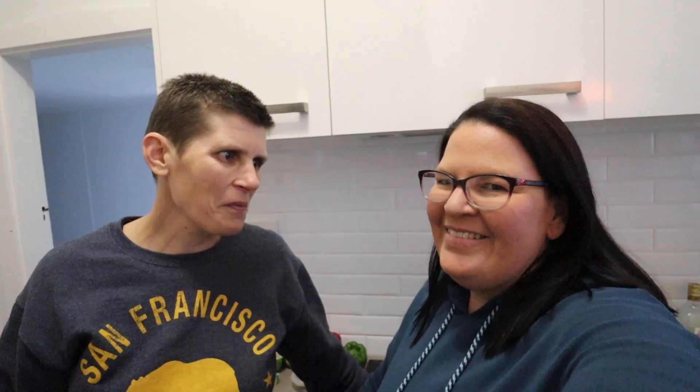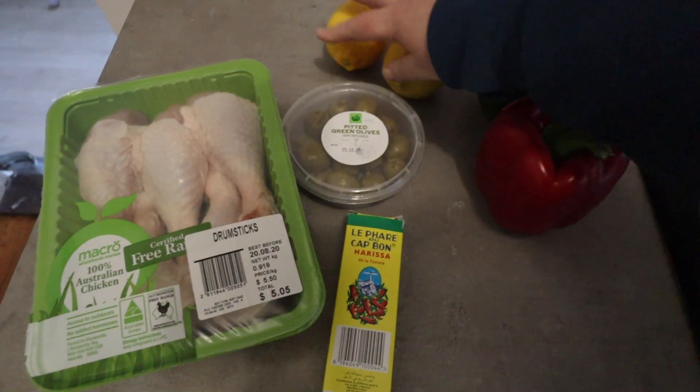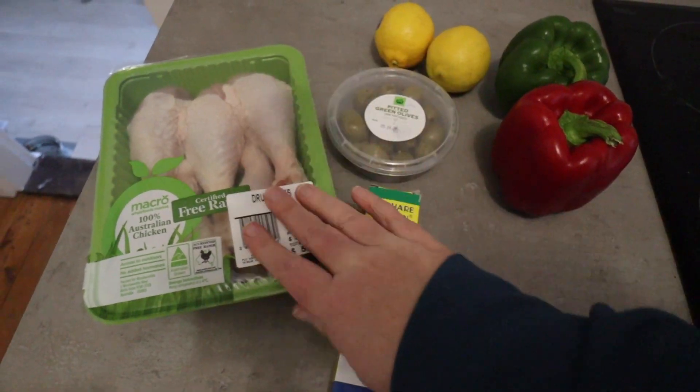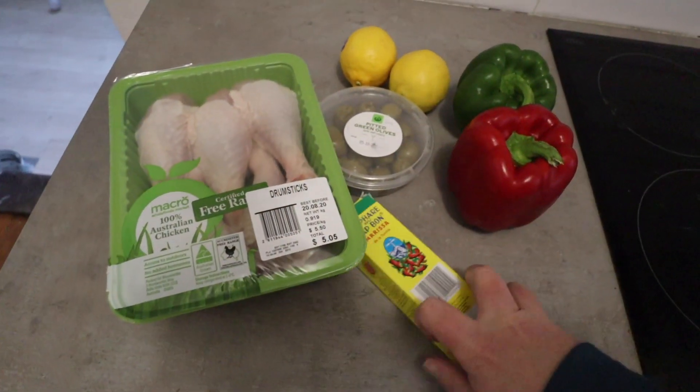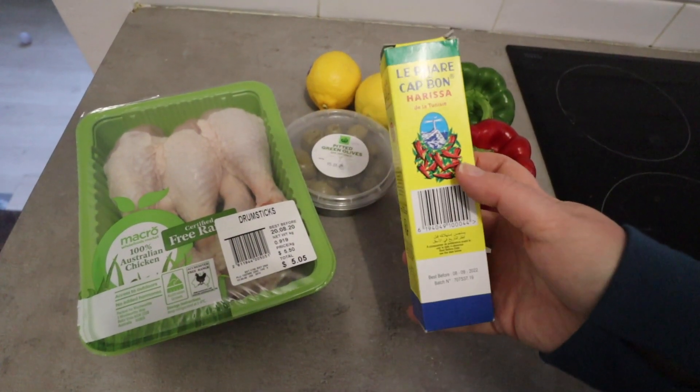Harissa — I've actually never cooked with it. What is it? It's like a spicy chili paste. I've had it at a restaurant but I've never actually cooked with it, so this is gonna be interesting. I'll leave you in the kitchen now and look forward to tasting the end product. So we've got capsicum, lemon, green olives, chicken drumsticks, and harissa — like a chili paste.